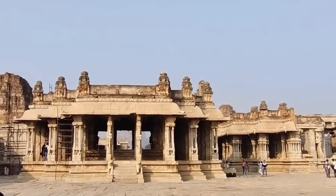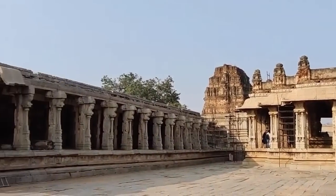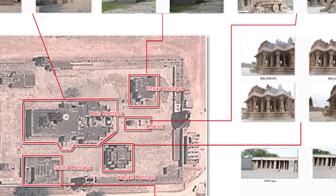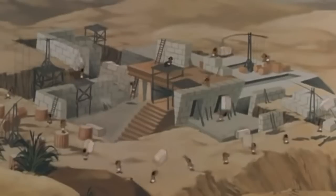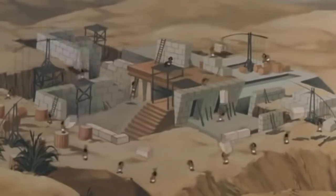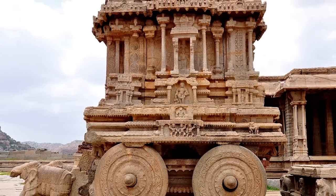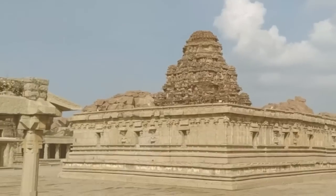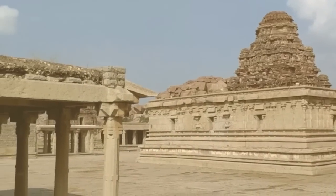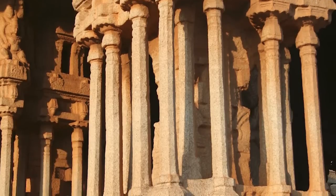The existence of the Vitala Temple in India is no secret. Found in Hampi, it's one of the most revered and ornate ancient temples in the whole country, built somewhere between the 14th and 16th centuries. It would be considered remarkable because of its incredible beauty even if there wasn't anything mysterious about it — but there is. This temple wasn't just designed to look good; it was also designed to sound good.